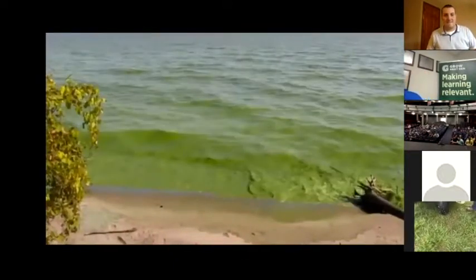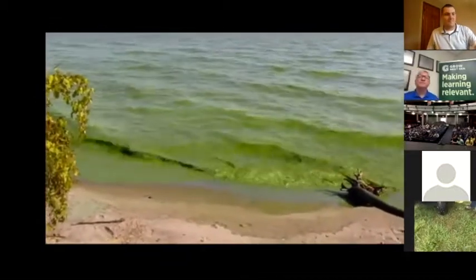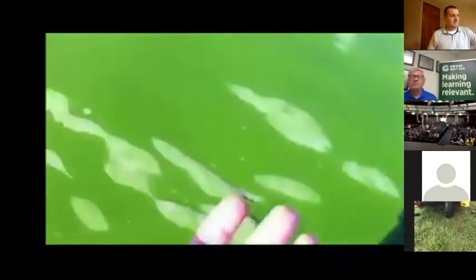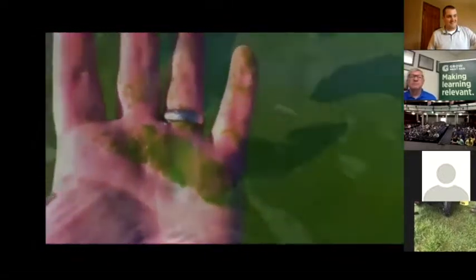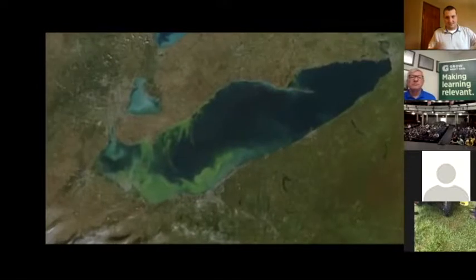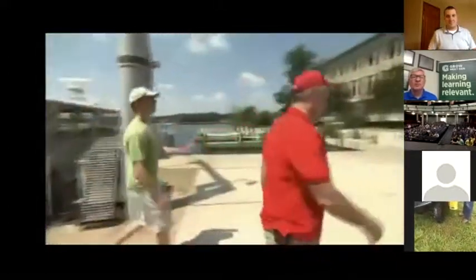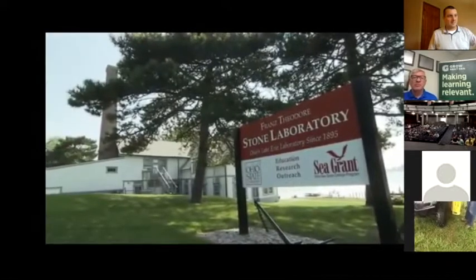This is Lake Erie in October 2011 and the water is totally green with algae — it looks like we're driving through paint, it's so thick. The problem started coming back around 2000-2002. It accelerated, and the bloom we saw in 2011 was two and a half times worse than any of the blooms from the 1960s and 70s. Dr. Jeff Reuter has been researching harmful algal blooms on Lake Erie for over 40 years.